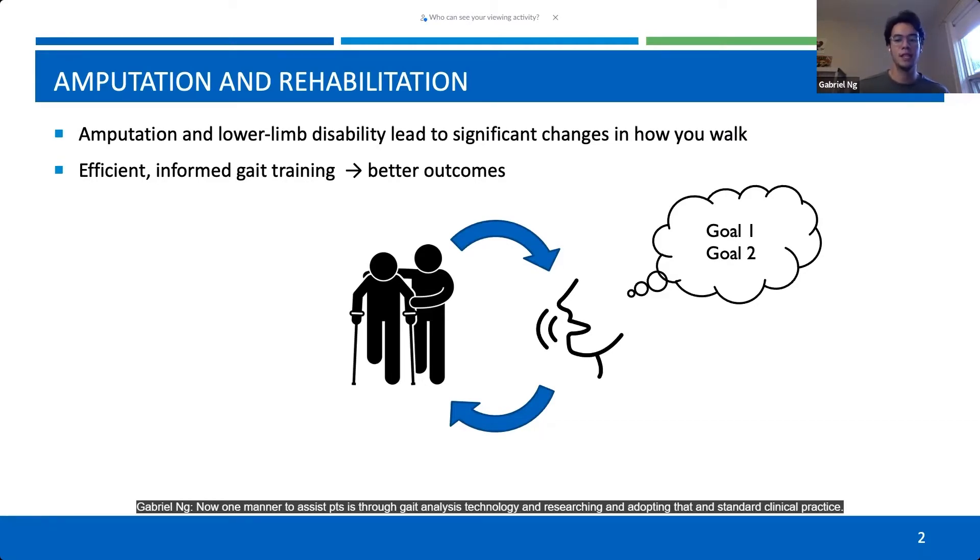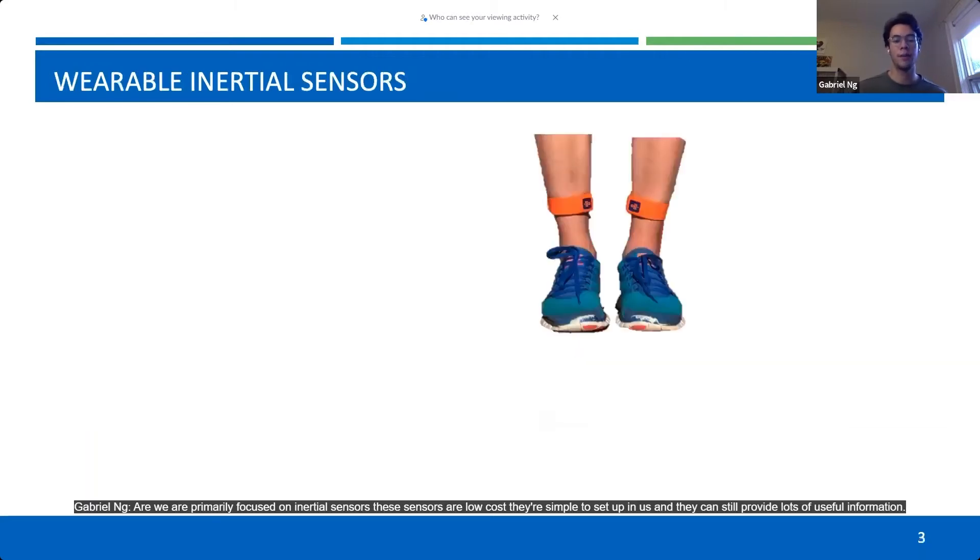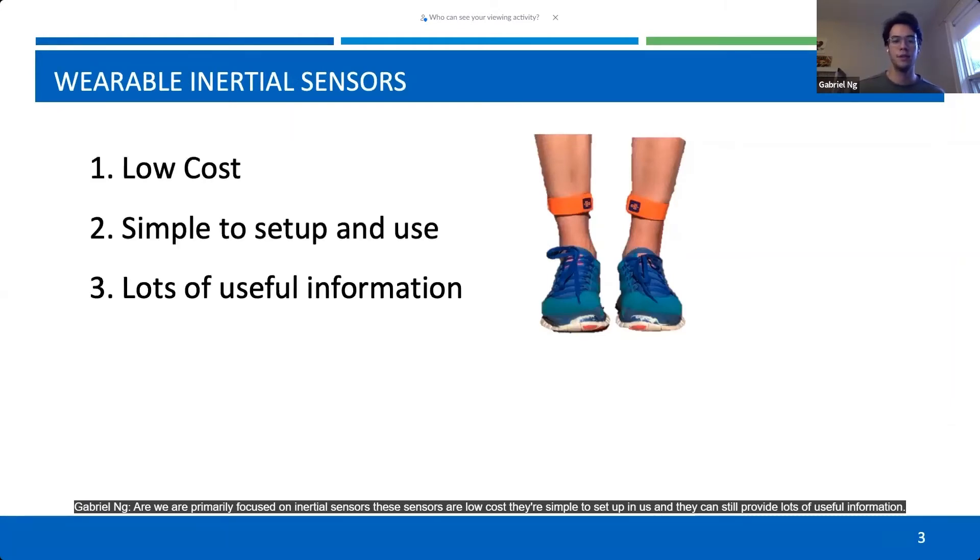One manner to assist PTs is through gait analysis technology and adopting that in standard clinical practice. There are a variety of different kinds of systems that can do this, and we are primarily focused on inertial sensors. These sensors are low-cost, simple to set up and use, and can still provide lots of useful information.